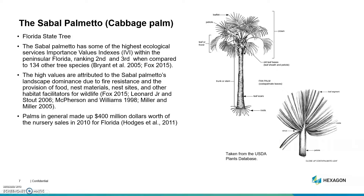Here's a little bit about the sabal palmetto. It's a Florida state tree. It has some of the highest ecological values, ranking second and third when compared to 134 other tree species. That's mainly due to its nesting materials, nest sites, and food provisions that it provides for the wildlife in Florida. It can be considered a keystone species due to its predominance as the most prolific palm tree within Florida.